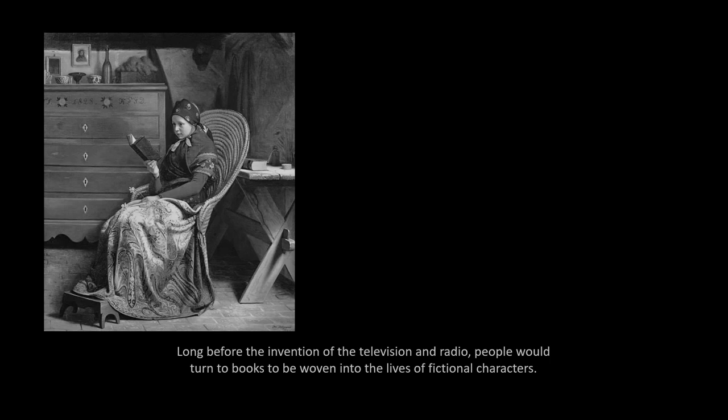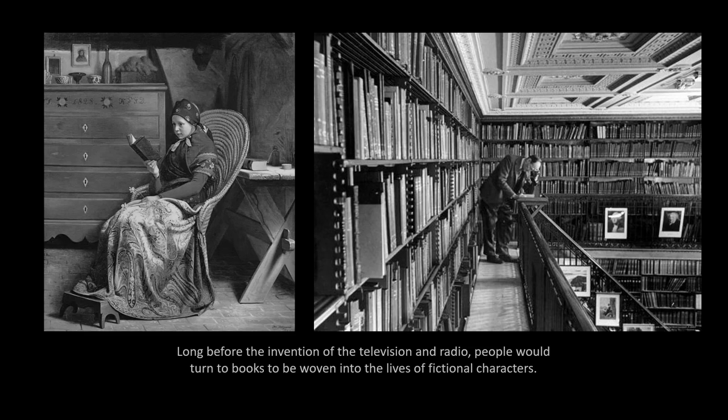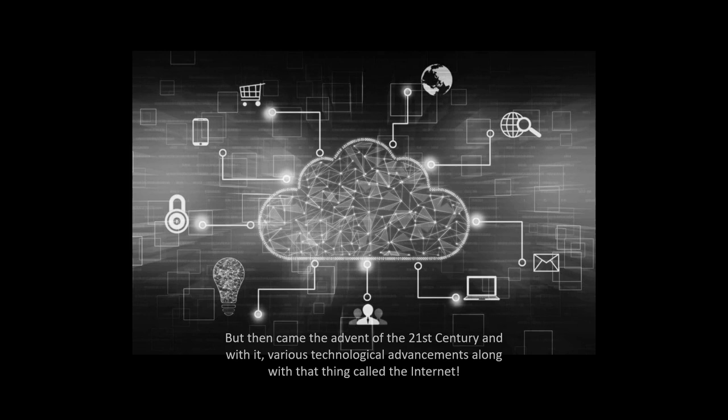There was a time when books were high up the ranks as a pastime favorite. Long before the inventions of televisions and radio, people would turn to books to be woven into the lives of fictional characters. But then came the advances of the 21st century, and with it various technological advancements along with the thing called the internet.